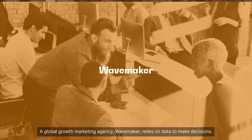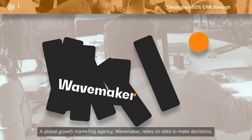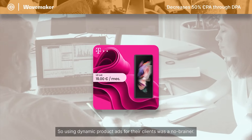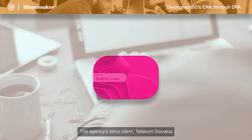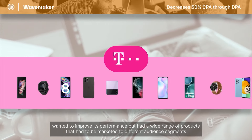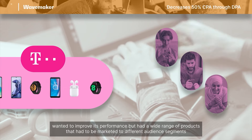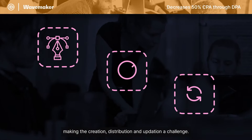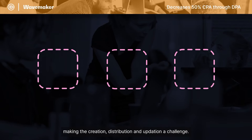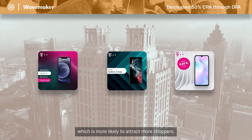A global growth marketing agency, Wavemaker, relies on data to make decisions, so using dynamic product ads for their clients was a no-brainer. The agency's telco client, Telekom Slovakia, wanted to improve its performance but had a wide range of products marketed to different audience segments, making creation, distribution, and updating a challenge. Wavemaker used their own brand data to run DPAs, which is more likely to attract more shoppers.